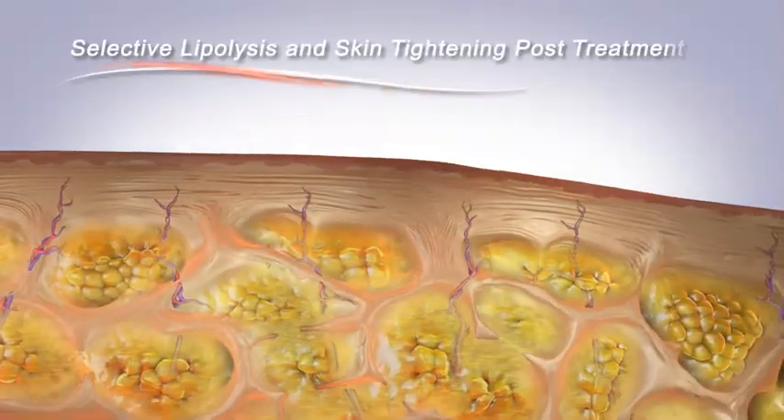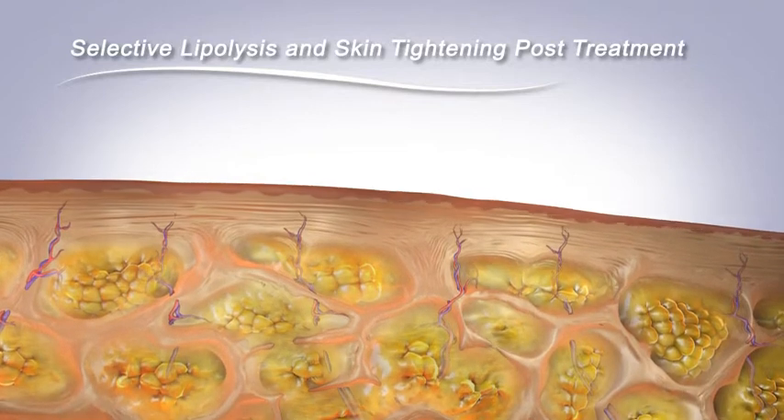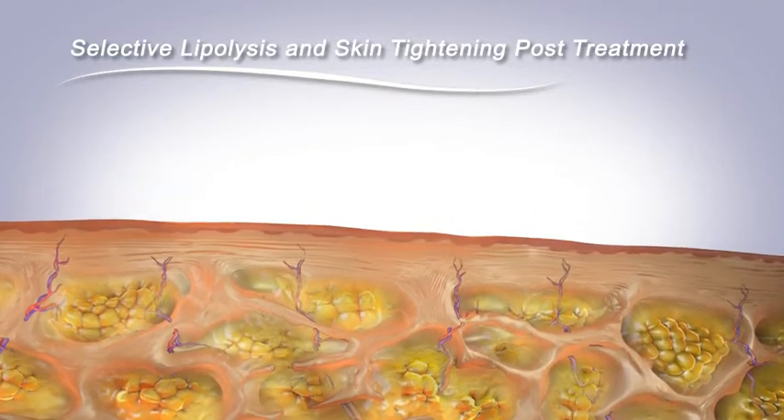Accent Ultra's unique combined approach reduces hypodermis thickness while improving the quality and integrity of connective tissue.